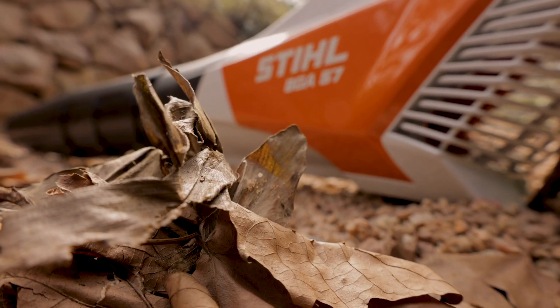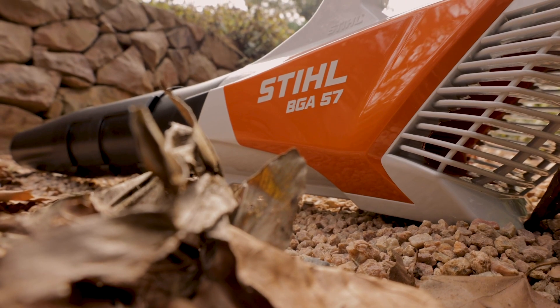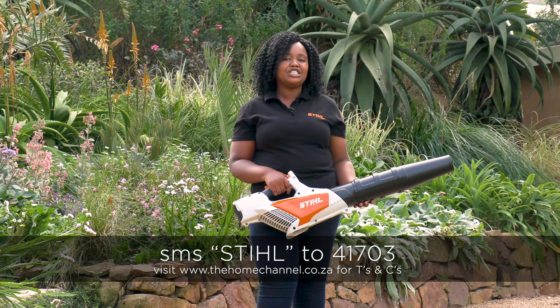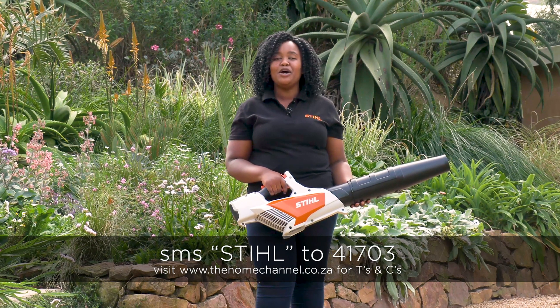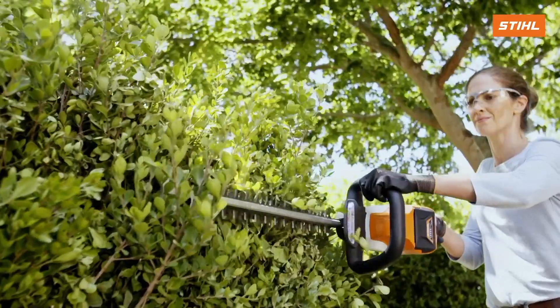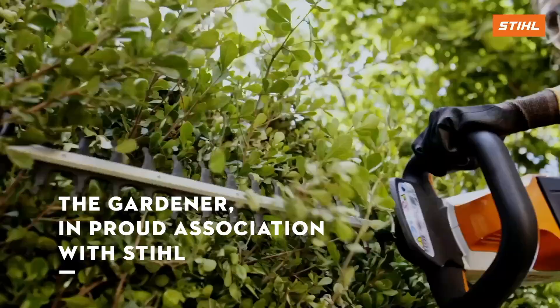To stand a chance to win this week's featured Stihl product, SMS the keyword Stihl to 41703. For terms and conditions, visit www.thehomechannel.co.za.